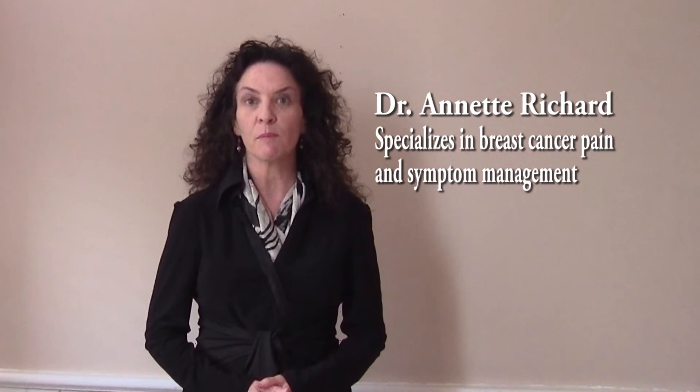Hello everyone. My name is Annette Richard. I'm a family physician in London, Ontario, Canada with a particular interest in breast cancer, pain and symptom management.